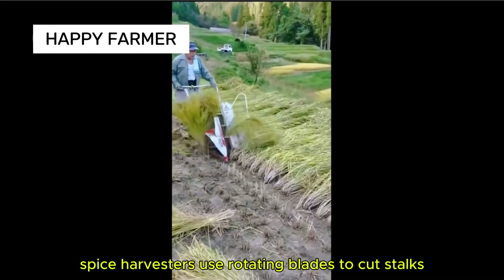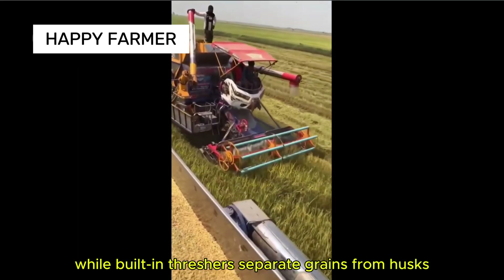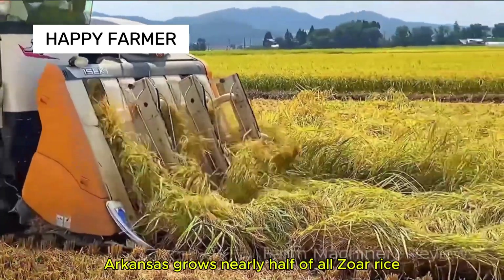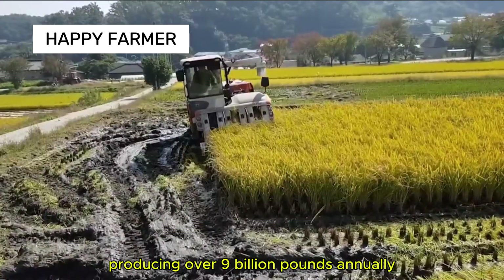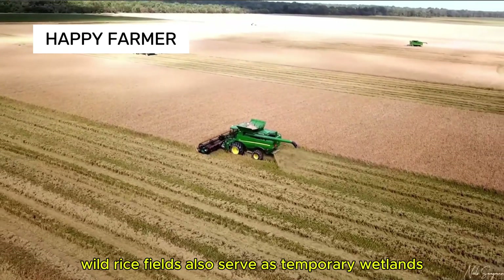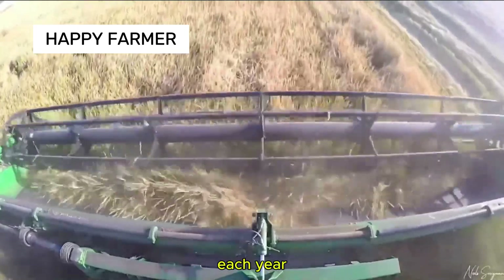Spice harvesters use rotating blades to cut stalks, while built-in threshers separate grains from husks continuously. Arkansas grows nearly half of all U.S. rice, producing over 9 billion pounds annually. Wild rice fields also serve as temporary wetlands, providing habitat for millions of migratory birds each year.